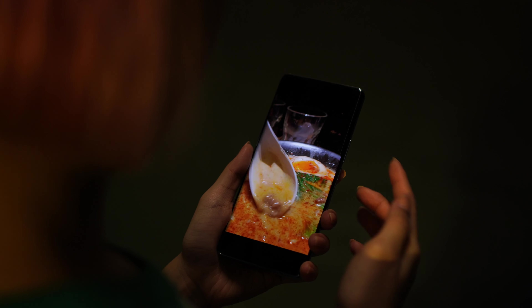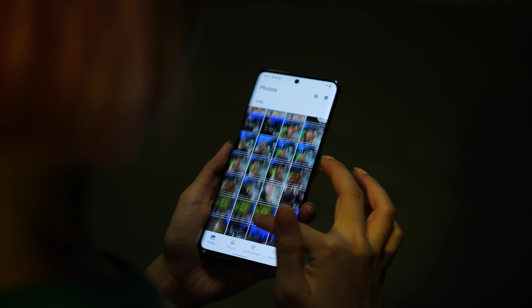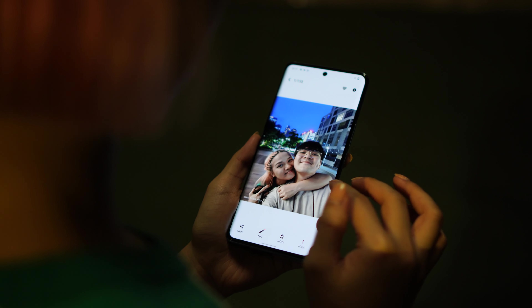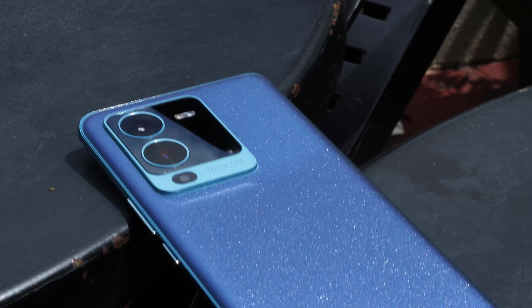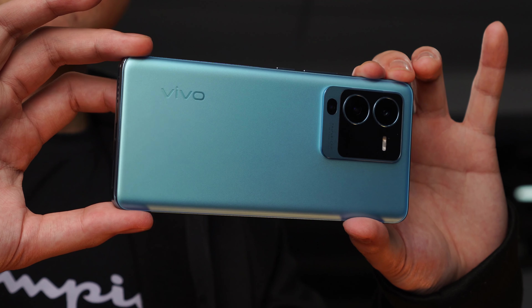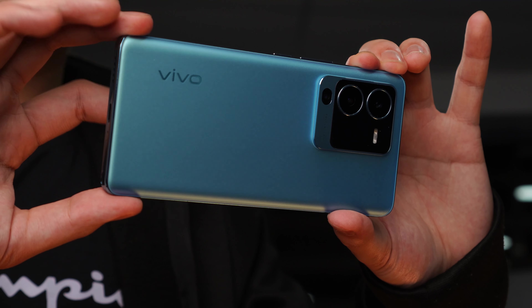So that is the Vivo V25 Pro. At night, the cameras really shine, taking amazing photos thanks to their super night mode, as well as super steady 4K video to capture your best moments. During the day, the back panel gives you a unique look with Photochromic Technology 2.0, all fitting into this compact device. When it comes to feel and features, the Vivo V25 Pro is quite convincingly a flagship device and doesn't feel too far off from the Vivo X80 Pro — but that phone is double the price. So what do you guys think of the Vivo V25 Pro?